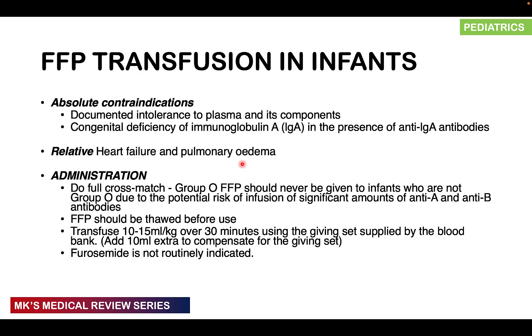Regarding administration: do a full cross-match. Group O FFP should not be given to infants who are not group O because of the risk of transfusing significant amounts of anti-A and anti-B antibodies. FFP must be thawed before use. Transfuse at 10 to 15 mls per kg over 30 minutes using the giving sets supplied by the blood bank. Add an extra 10 mls to compensate for fluid remaining in the giving set. For example, a child weighing 3.5 kg at 10 mls/kg gives 35 mls plus 10 mls for the set — roughly 45 to 50 mls of FFP.